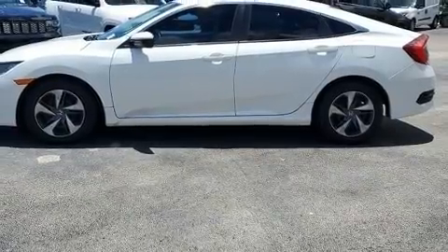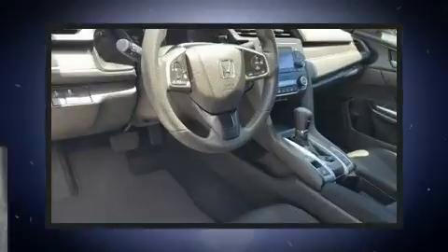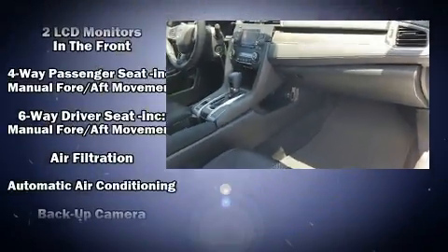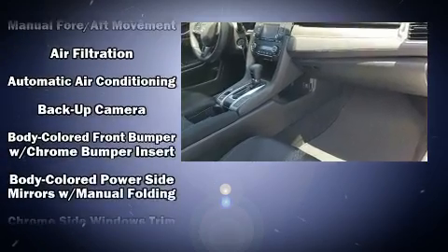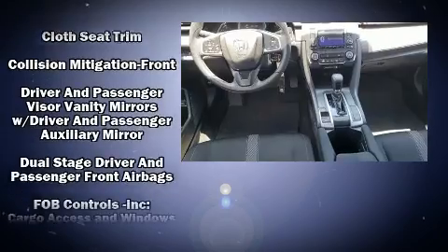Additional features include remote keyless entry and one-touch window functionality. Audio features include an AM/FM radio, steering wheel mounted audio controls, and four well-positioned speakers. Passenger security is always assured thanks to various safety features such as head curtain airbags.